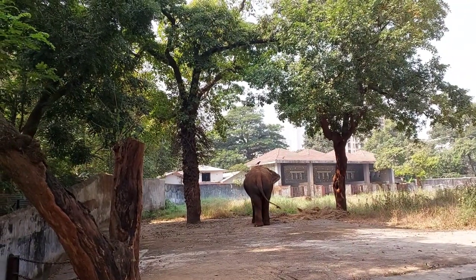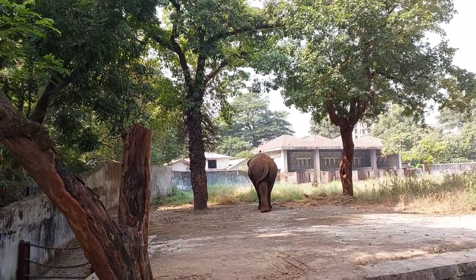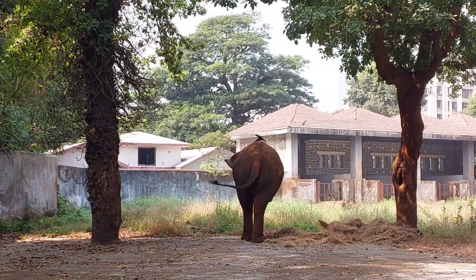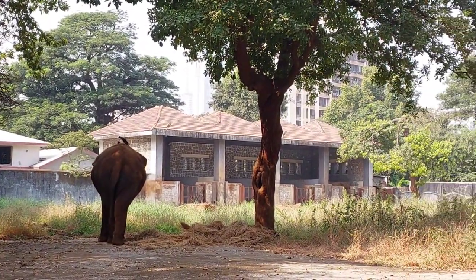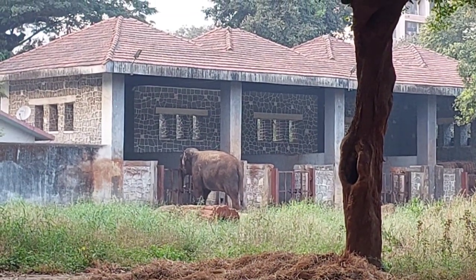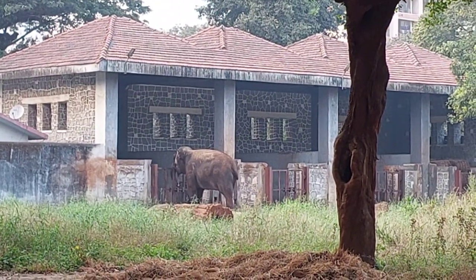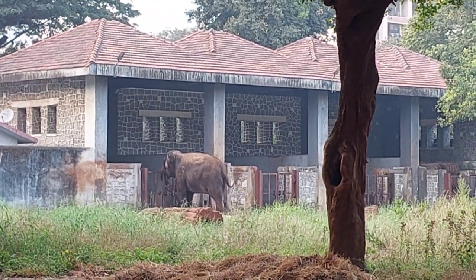Our first stop is the majestic elephant enclosure. They are not only impressive in size but also incredibly intelligent. Known for their intelligence, emotional depth, and imposing stature, these magnificent creatures hold a special place in both the wild and our hearts.